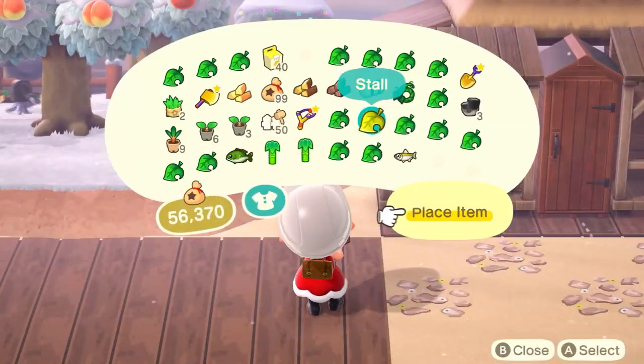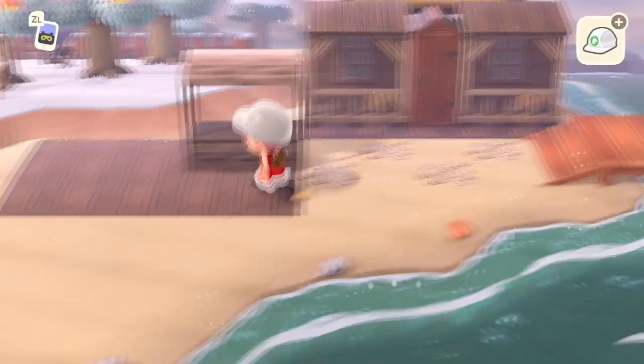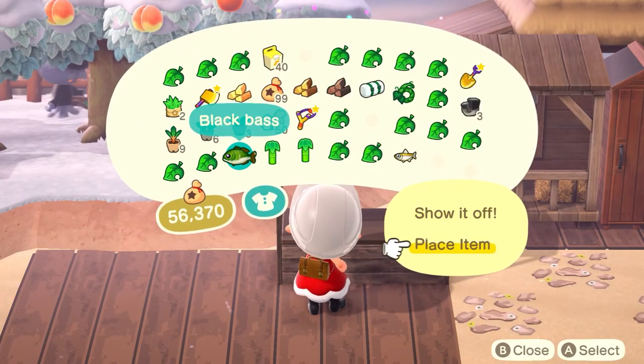I customized the stall using a different wood decking pad that I've used on my island already, and I think it complements the storefronts so well.